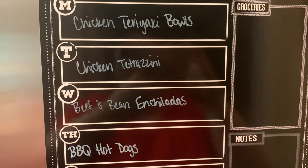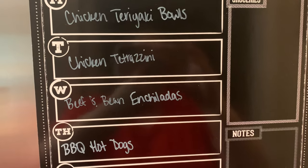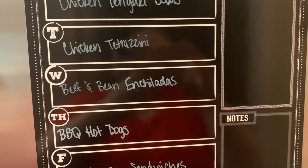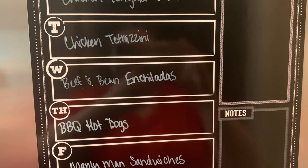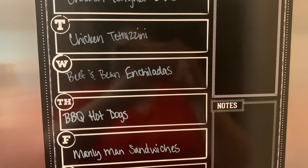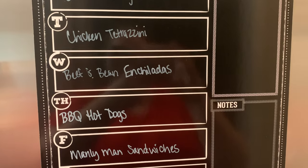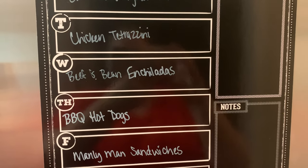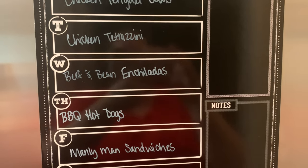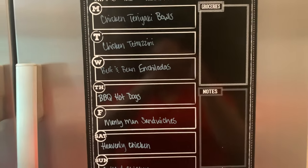Tuesday I'm making chicken tetrazzini and probably a salad. Wednesday I'm making beef and bean enchiladas — a really easy recipe I haven't made in several years, but I came across it looking through my Pinterest boards. It's really good and I'll probably do rice and beans with that. That is our menu plan for the week.